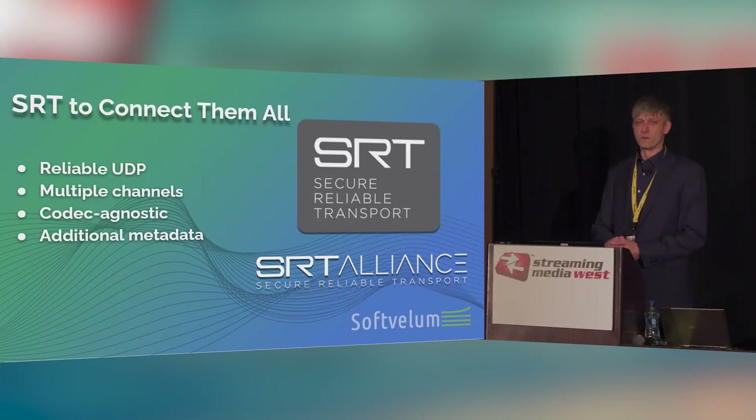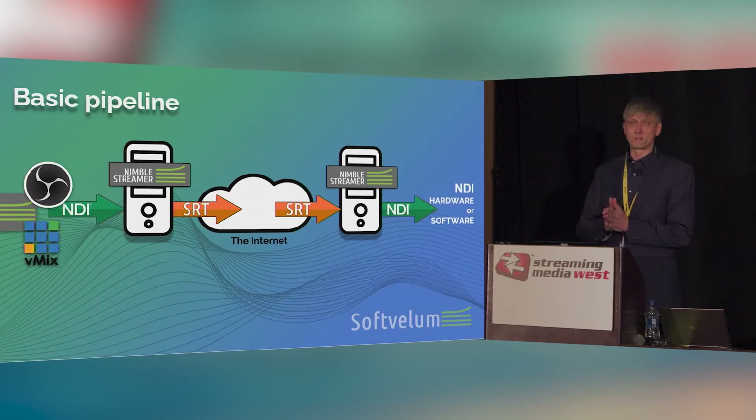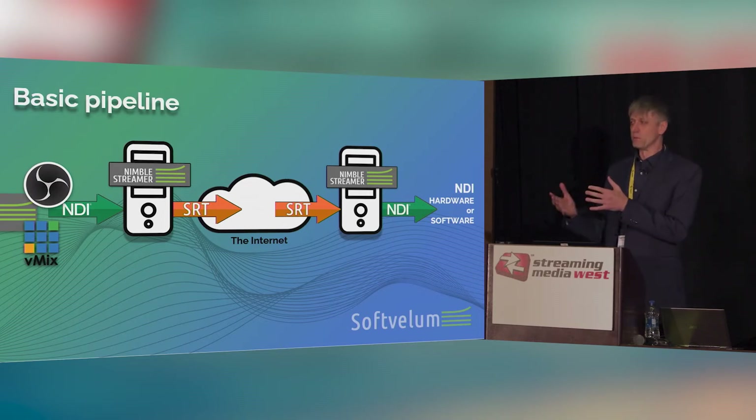So why not try to combine NDI and SRT together? We ended up implementing NDI into Nimble Streamer and providing this transformation capability to our customers. So how does the pipeline look? You have your NDI signal created and rounded up by your production team on one site. You push it into Nimble Streamer — or any other product capable of transforming NDI — which takes the signal, repackages it, transcodes it, and repackages it into SRT streams.